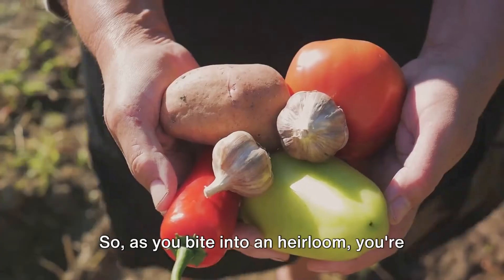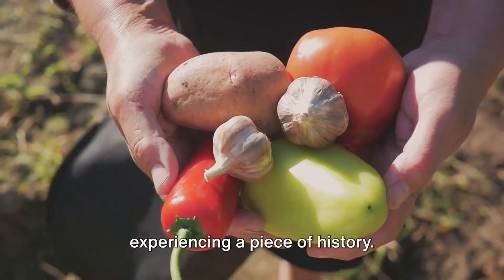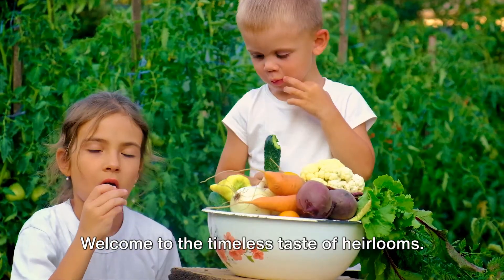As you bite into an heirloom, you're not just enjoying a vegetable — you're experiencing a piece of history. Imagine savoring the same flavors that your ancestors enjoyed centuries ago. Welcome to the timeless taste of heirlooms.